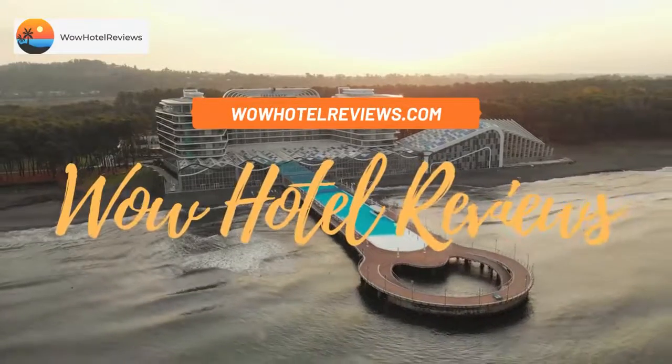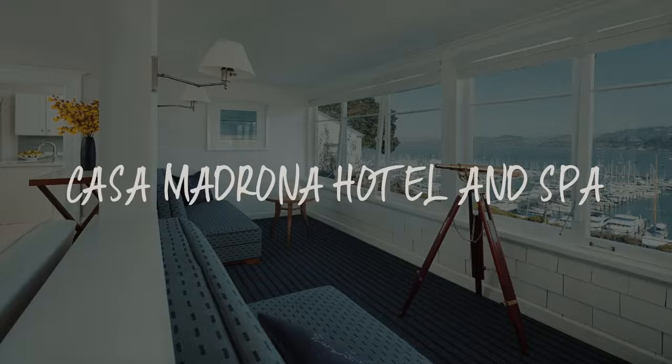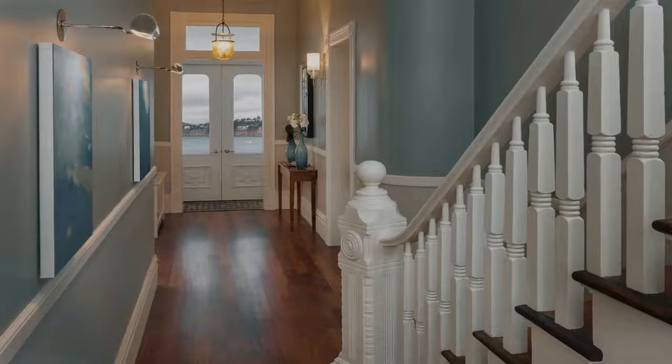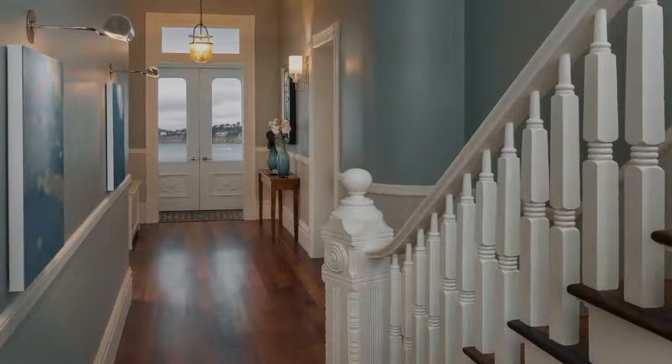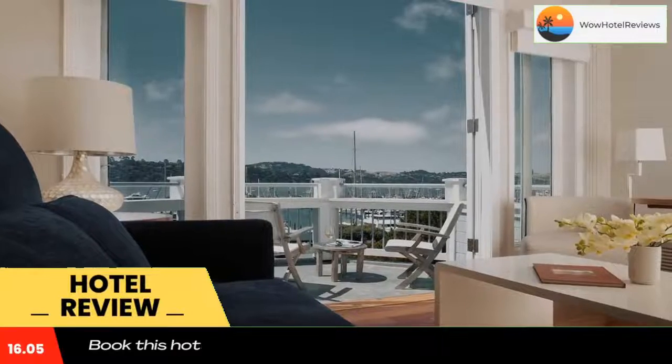Hello guys, welcome to Wow Hotel Reviews. Today I am reviewing Casa Madrona Hotel and Spa. It's a four-star hotel. Please use our Booking.com link in the description to book the hotel and get special pricing.